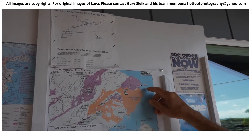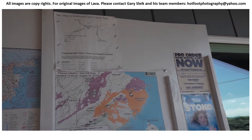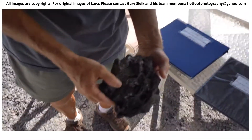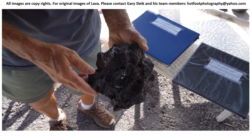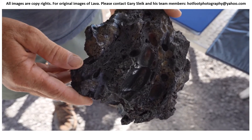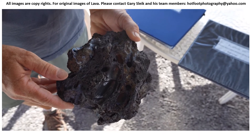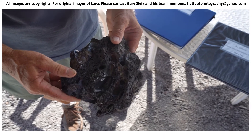When the lava goes into the ocean, it cools very quickly and fractures and breaks into smaller pieces — sometimes exploding. Sometimes the lava has gases inside that keep it floating in the water. All of that floating debris is slammed against the rock cliffs by the strong wave action, which grinds it all up and creates black sand close to where the lava is going into the ocean.